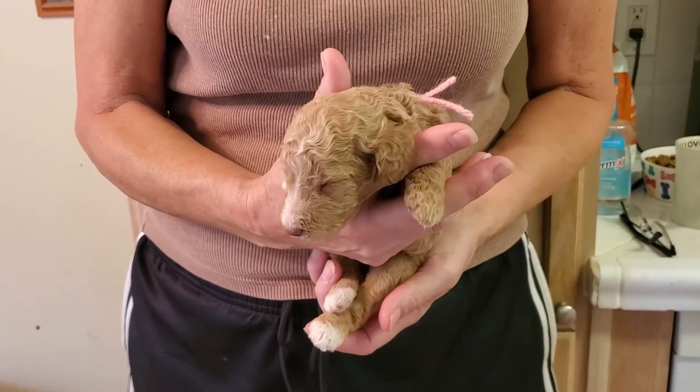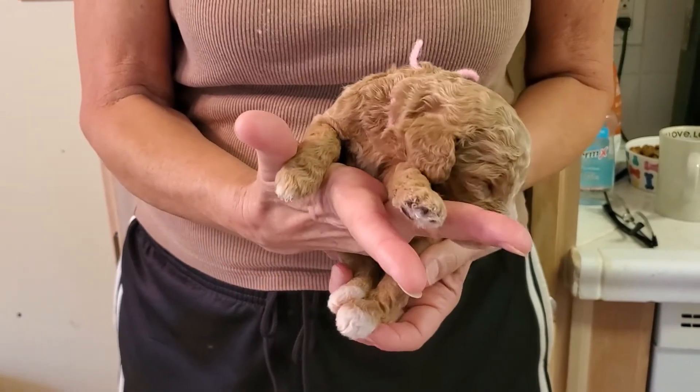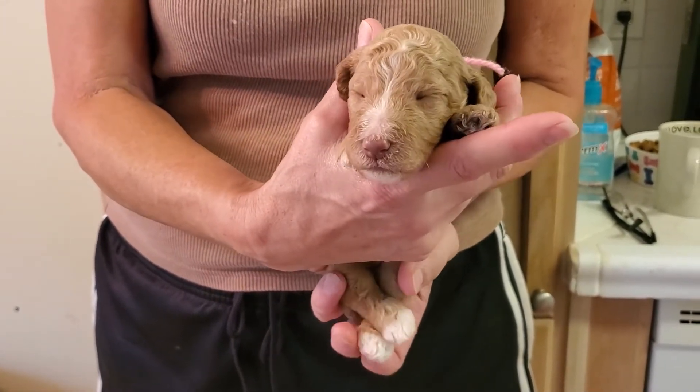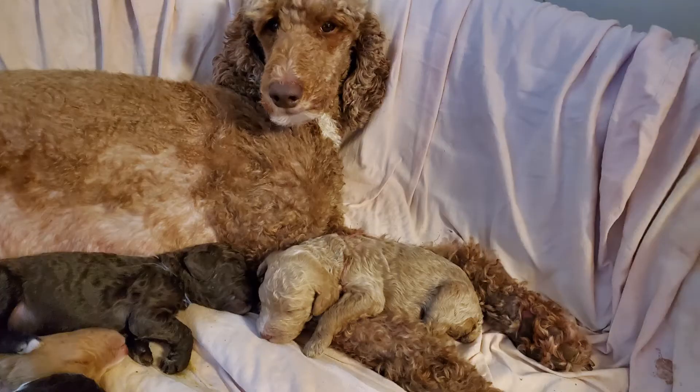This little girl is light pink. She's an apricot color with white markings on her nose and her chest, and a couple toes. She's got a deadly nose and she'll have light colored eyes.